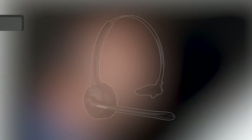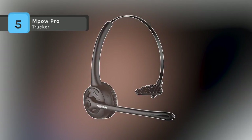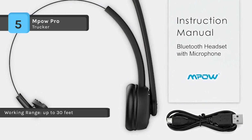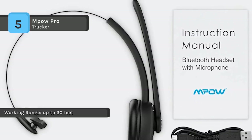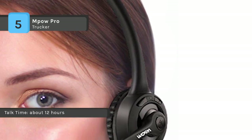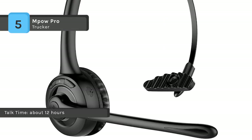The MPOW Pro Trucker comes with superior 4x noise-canceling technology, thus it allows you to talk and listen clearly even though you're driving or at a noisy atmosphere. The skin-friendly ear cushion gives you an ultra-fashion, compact, and comfortable experience, as well as the overhead and lightweight design. Also, it is specially designed for calling, not for music, so it cannot work for listening to music. It allows connecting two Bluetooth-enabled devices at the same time.